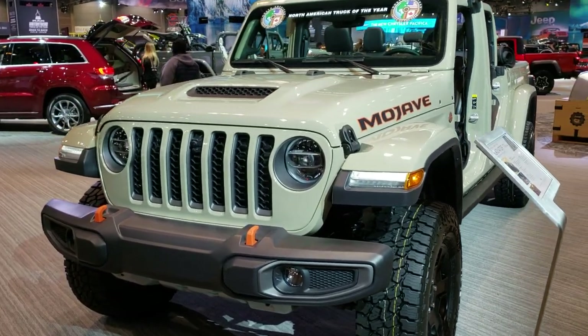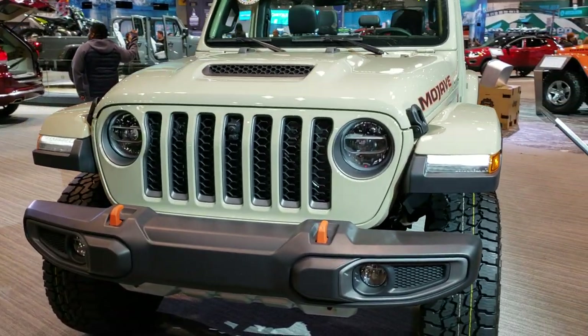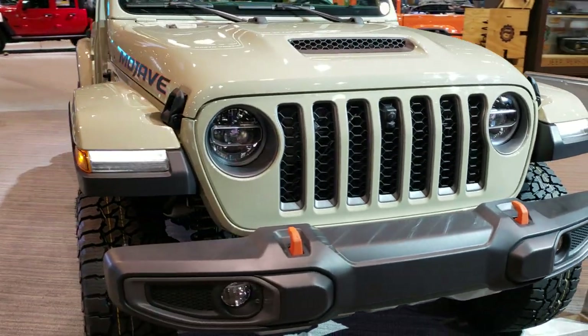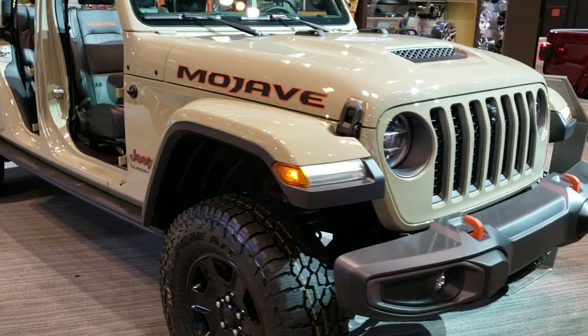Hey, this is Brett. I am on assignment today at the 2020 Chicago Auto Show, and today I'm checking out the all-new Jeep Gladiator Mojave Edition.